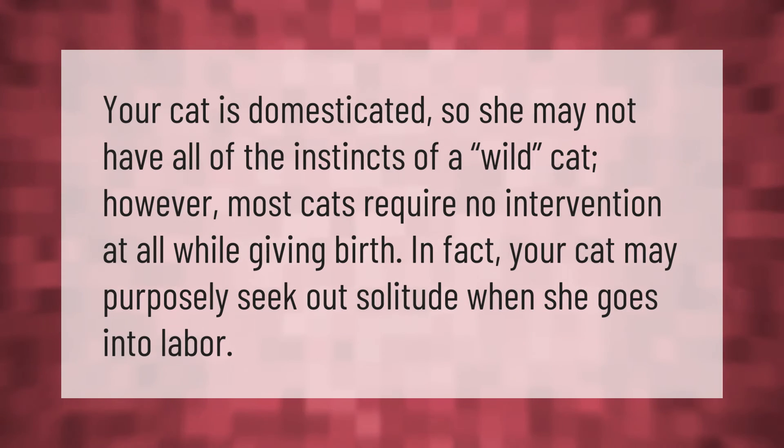Your cat is domesticated, so she may not have all of the instincts of a wild cat. However, most cats require no intervention at all while giving birth. In fact, your cat may purposely seek out solitude when she goes into labor.